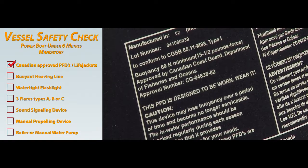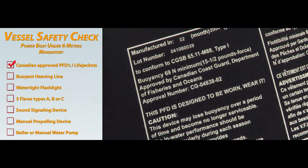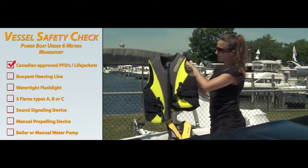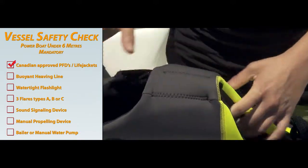Check the label to ensure it's approved by either Transport Canada, the Canadian Coast Guard or Fisheries and Oceans Canada. Inspect each one regularly for damage such as tears, broken zippers or buckles, and if damaged, replace immediately as a damaged PFD or life jacket is not considered approved.